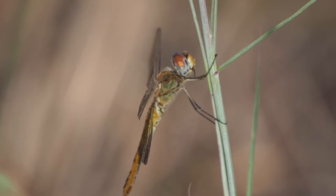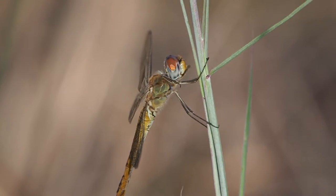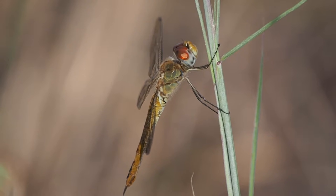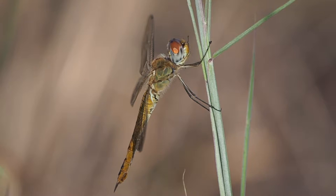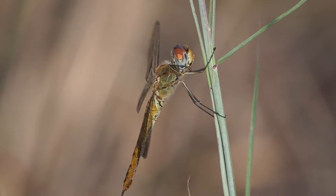Wandering gliders are a migratory species of dragonfly. We don't really know much about dragonfly migration right now, and they are fliers.